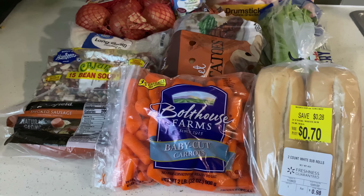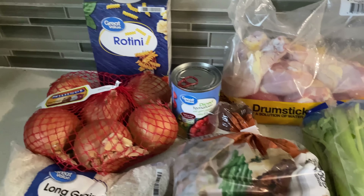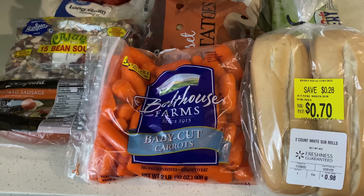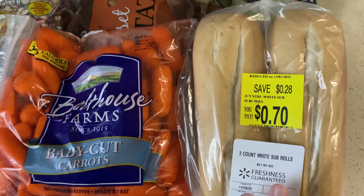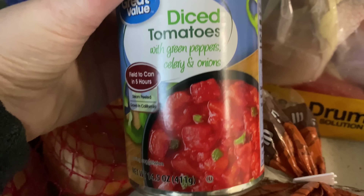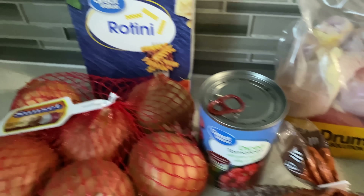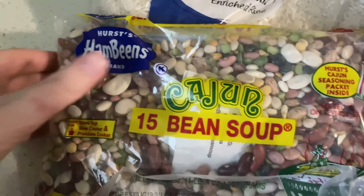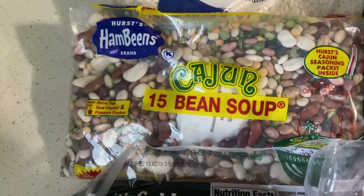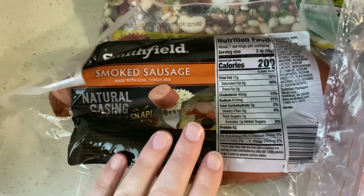I just got back from Walmart and here are the groceries that we got. The total for everything was $19.92. For just under $20, we got some bread to dip into the soups, some carrots, potatoes, celery, onions, some chicken, diced tomatoes with green pepper, celery, and onion for one of the soups, rotini for another soup, some rice, and a Cajun 15-bean soup mix — which was cheaper than the regular one and sounds really good — along with smoked sausage we'll use for two dinners.